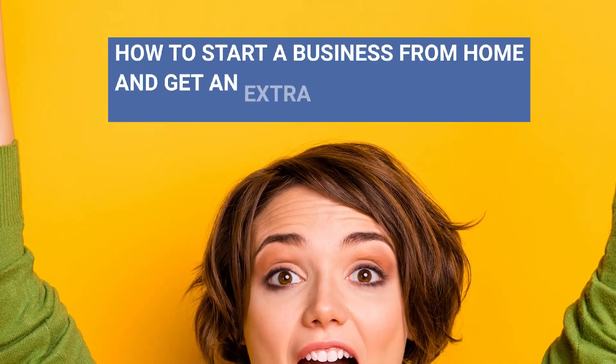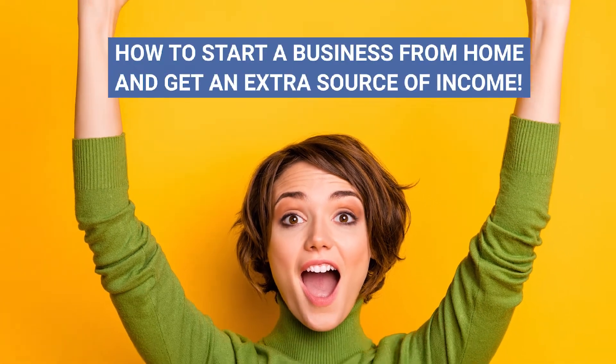Do you want to change your life for the better, but are waiting for the right opportunity? Wait no more, it's right here. Watch this video and learn how to start a business from home and get an extra source of income.